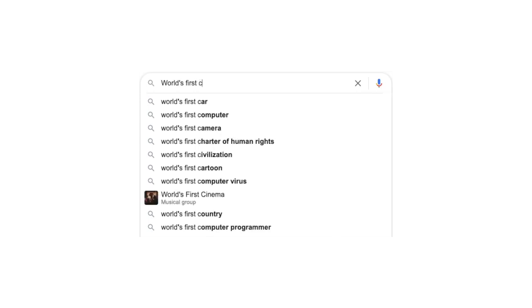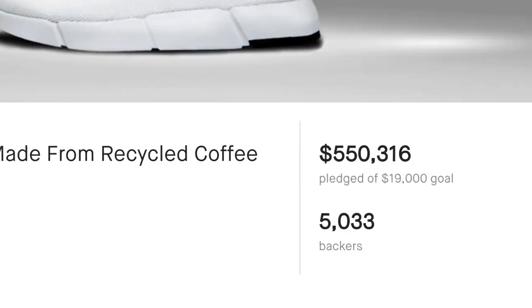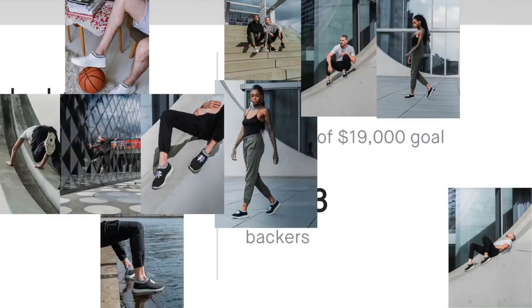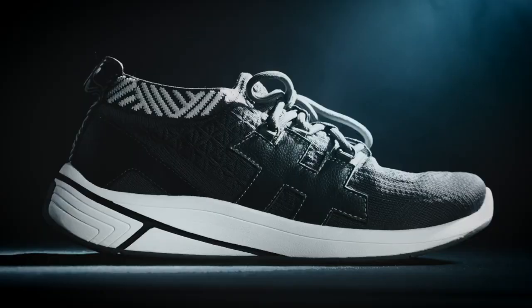Last year, we delivered you the world's first waterproof, everyday sneakers made from coffee and recycled plastic. Now, we bring you Nomad, the coffee sneaker built for athletic performance.